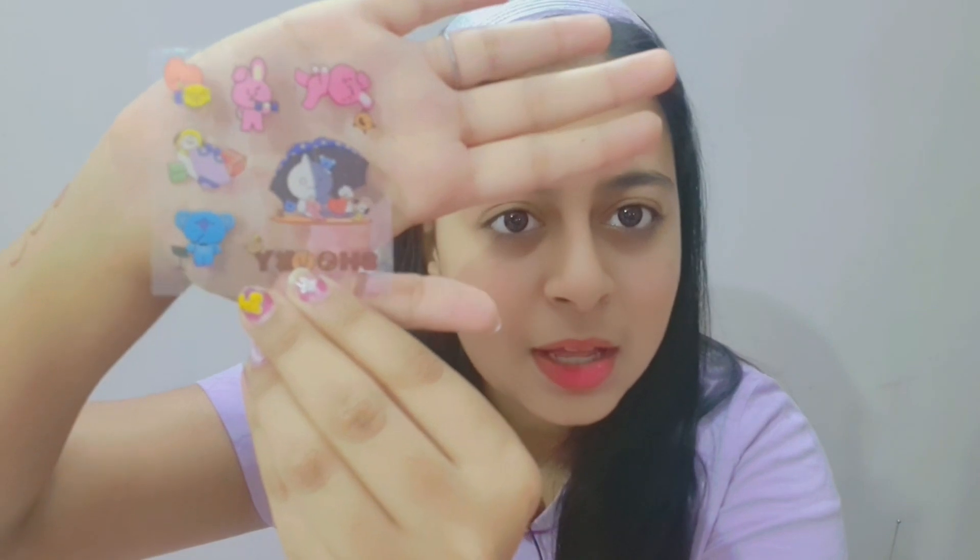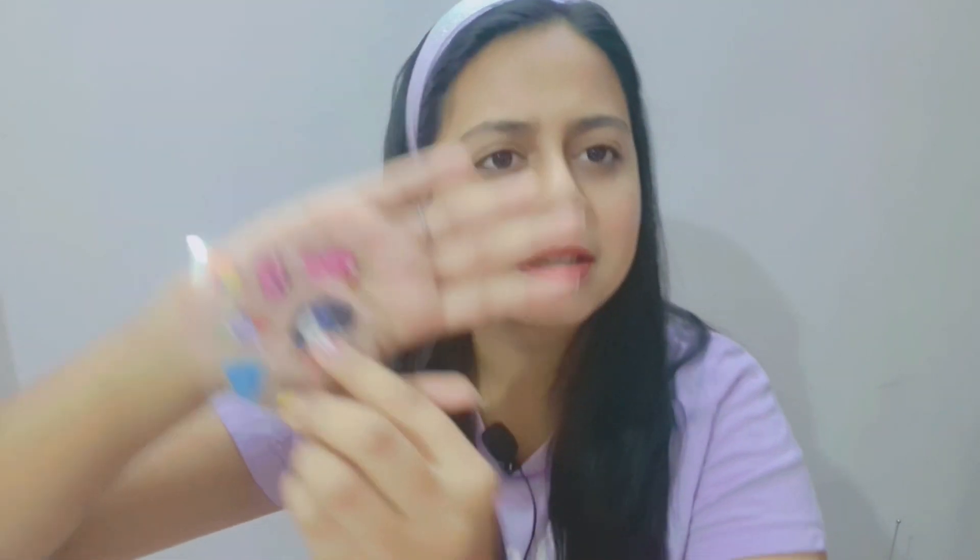This is Chimmy — there are two Chimmys. This is Cooky, this is Mang, this is RJ, this is Tata, this small one is Shooky, and this is Koya, our leader. I have another one — there's Shooky and there's ARMY as well. I don't know why they designed ARMY this way. I find it really funny, but as far as it's cute, I like it.